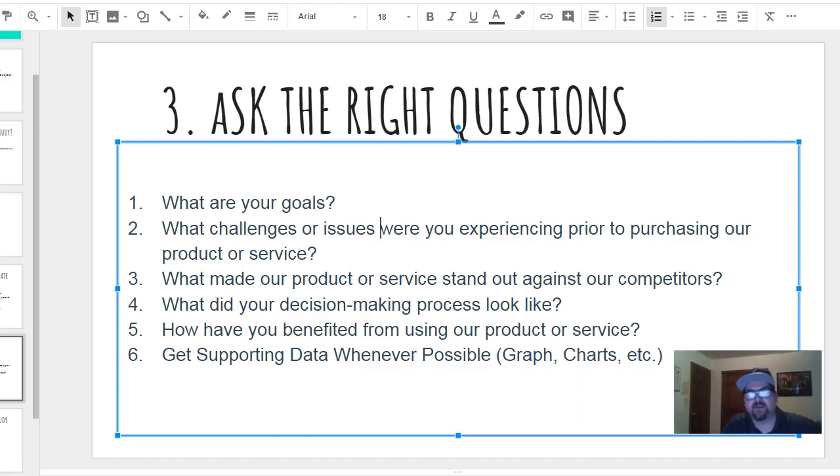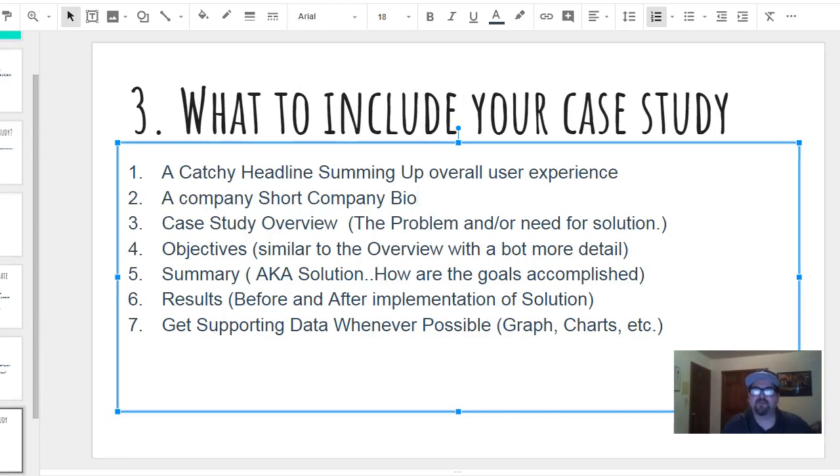Ask: what made your product or service stand out against the competition? What did the decision process look like? How did you benefit from the product or service? And get supporting data whenever possible — a graph, a chart, a sales template, whatever it may be. You can also create that yourself if you have the numbers. It doesn't hurt to ask.